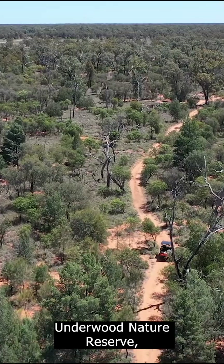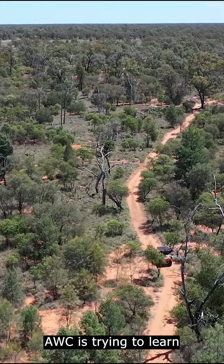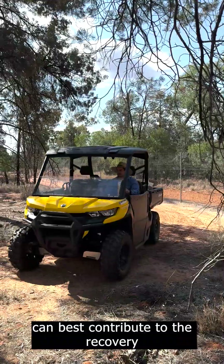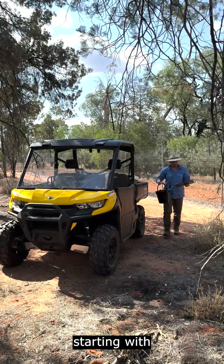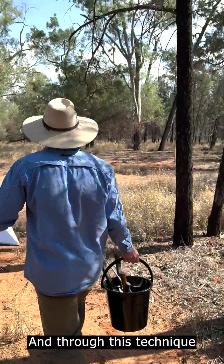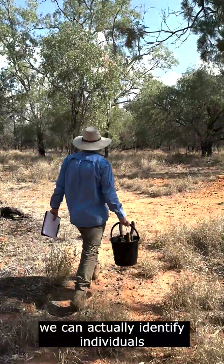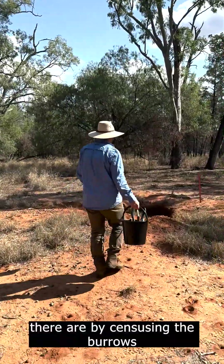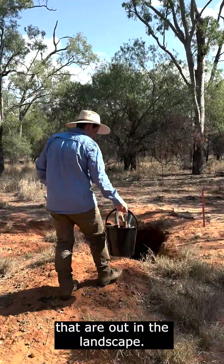And here at Richard Underwood Nature Reserve, AWC is trying to learn some really basic information about how the population here can best contribute to the recovery of the species — starting with some really simple things like how many individuals there are. Through this technique we can actually identify individuals from these hairs and count how many individuals there are by censusing the burrows that are out in the landscape.